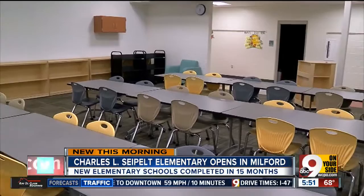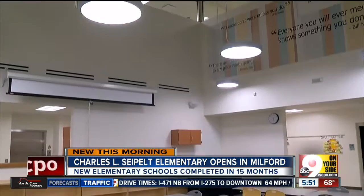We're in the media center right now — kind of the heartbeat of the school here in the academic wings, and it's two stories. Grades four through six are actually upstairs, and then one through three are actually downstairs.